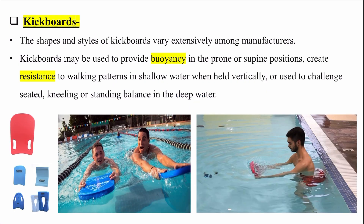Next is kickboards. The shapes and styles of kickboards vary extensively among manufacturers. They are used to provide buoyancy in the prone or supine positions, create resistance to walking patterns in shallow water when held vertically, or used to challenge seated, kneeling or standing balance in deep water.